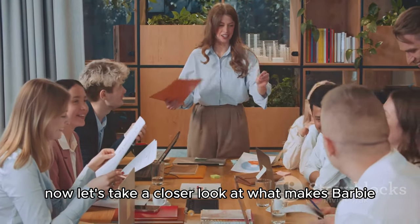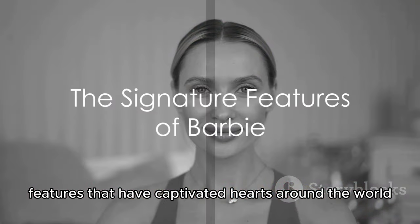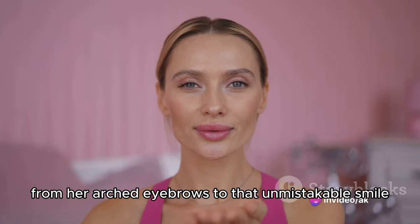Now, let's take a closer look at what makes Barbie truly iconic — her signature features that have captivated hearts around the world. From her arched eyebrows to that unmistakable smile, Barbie's facial features exude charm.